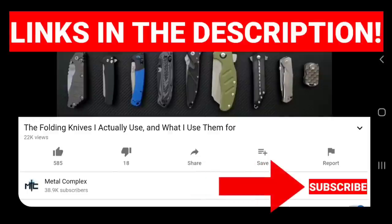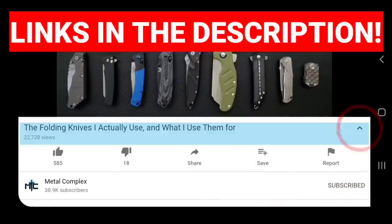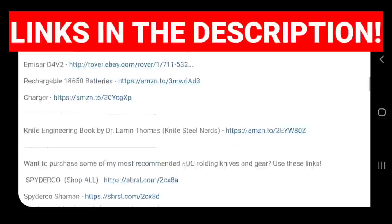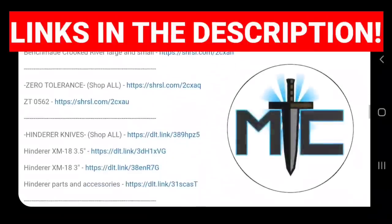Hey guys, subscribe for daily knife content. If you're shopping for knives and gear, make sure you check out the description of the video you're watching right now for links to some great online retailers. There are also individual links for knives that I personally recommend. Thanks.